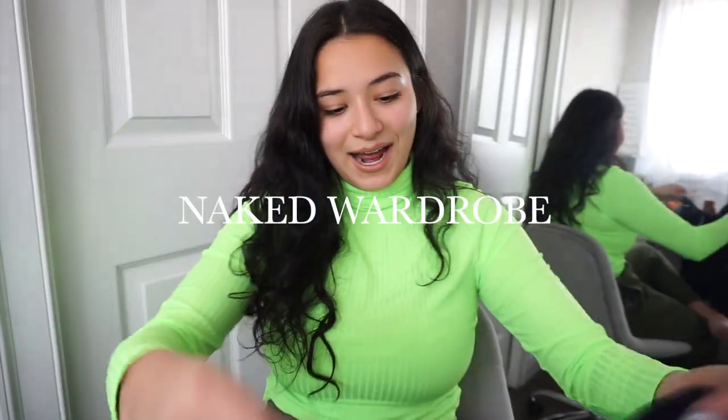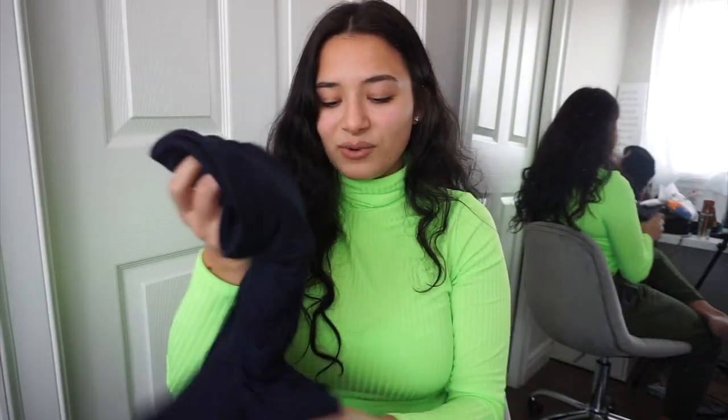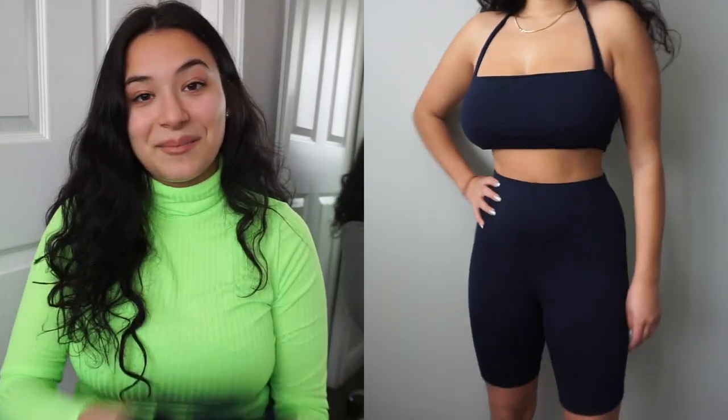For my Naked Wardrobe section, I've been eyeballing this set for a while. I always have to order a large from them because I'm more top-heavy and the material runs a little small. I ordered this set — navy blue biker shorts where the material just conforms to your body. It has this cute little top that goes around your neck; I was worried it wouldn't fit but it fits perfectly. I got it during their sample sale for $15, down from about $35 or $40. Really excited about this one.